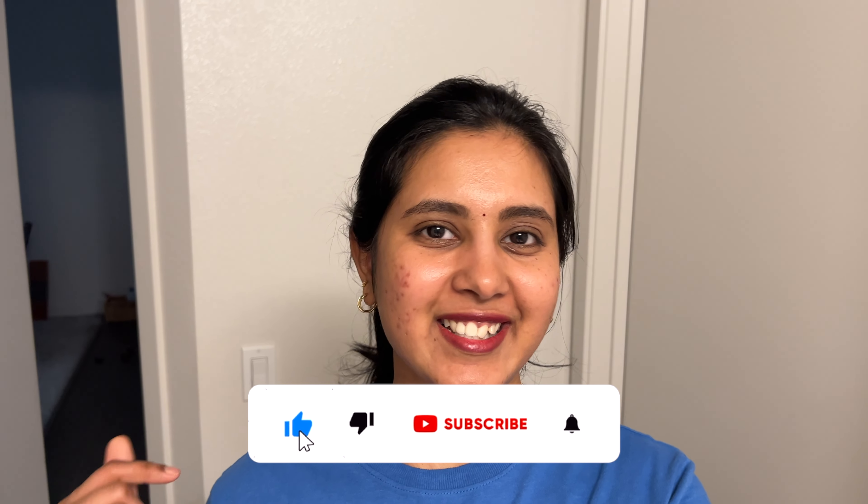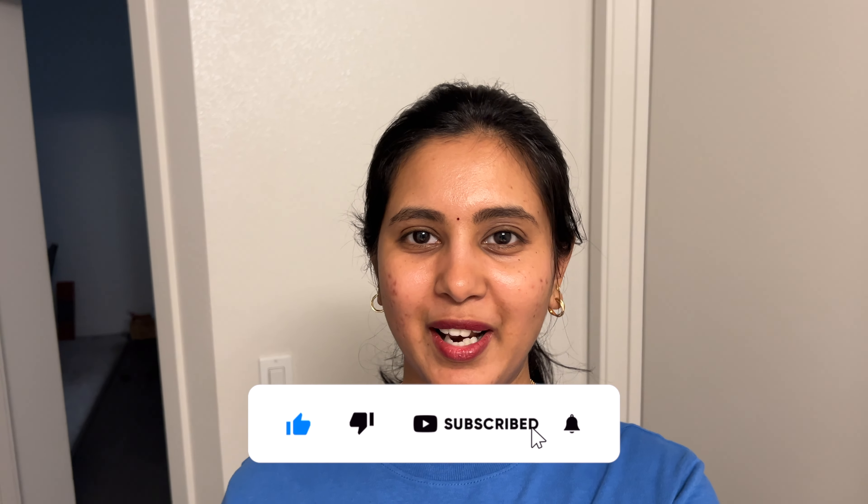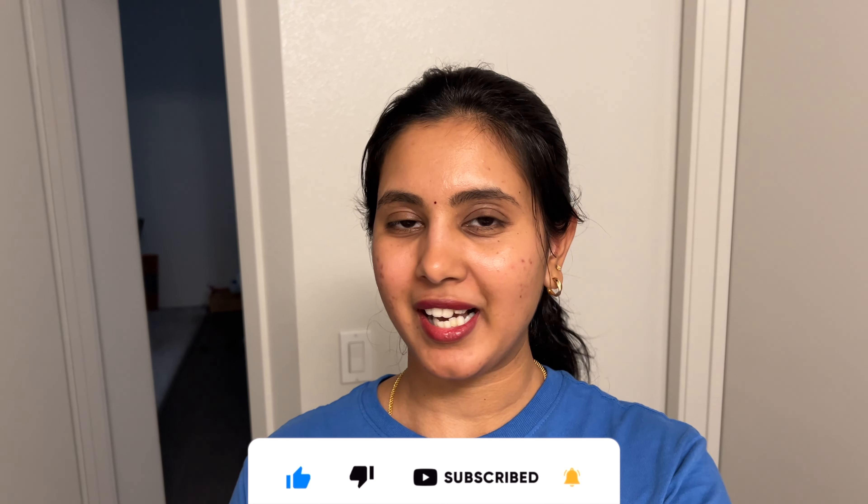So I will be able to do a lot of chapatis. Please like, share, and also subscribe. Please click the bell icon. See you in the next video. Until then, take care. Bye bye.